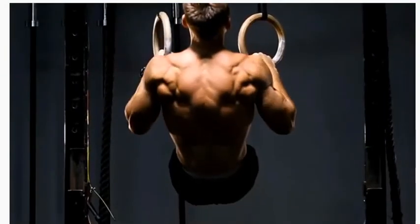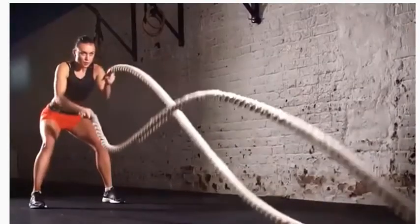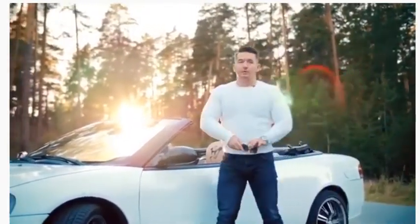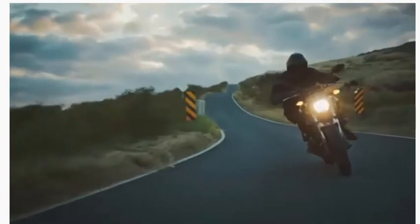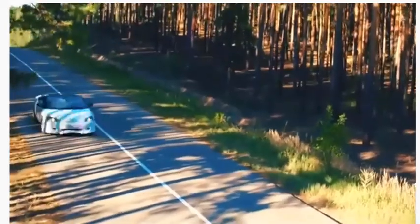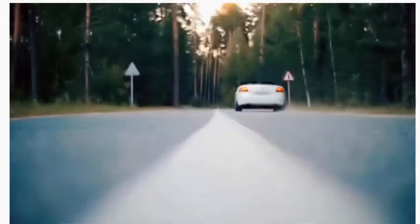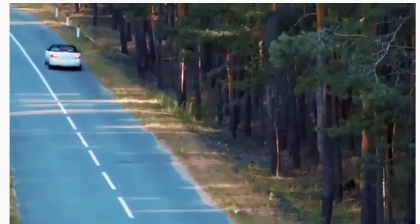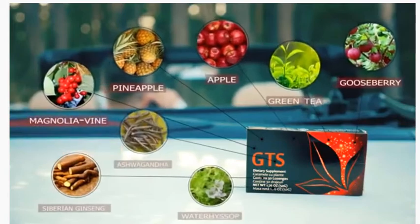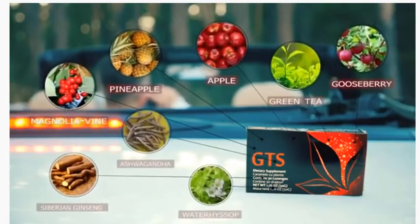GTS, or Get Strength, is an innovative formula created to support overall daily health to ensure you're feeling great and functioning at your peak. GTS activates your body's natural vitality and sustains your body's ability to maintain strength for fuel. GTS contains eight whole foods that naturally support the body's energy production and overall vitality and vigor. Enjoy the all-natural and delicious pineapple taste of the tropics and all-natural ingredients such as green tea, pineapple, and gooseberry.